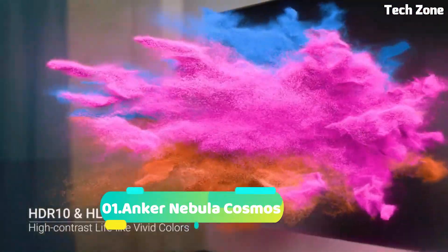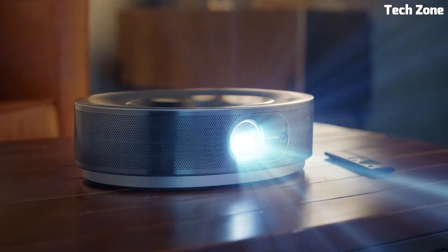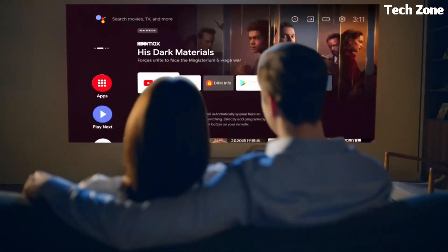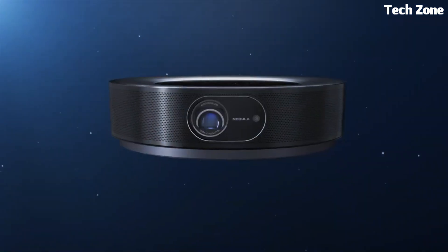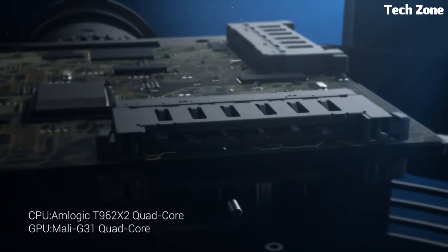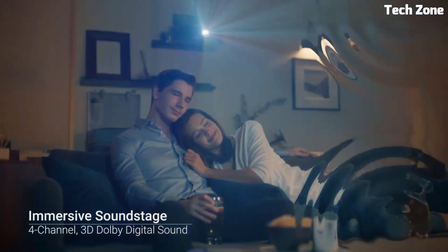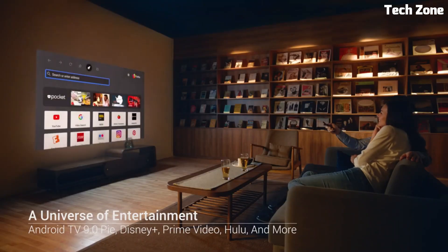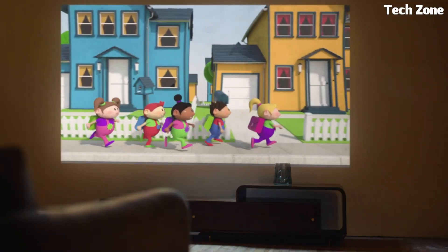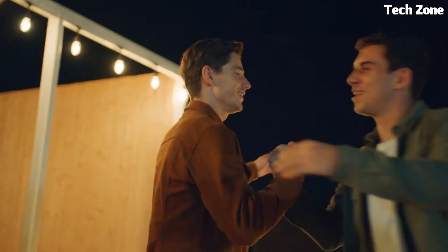Number 1: Anchor Nebula Cosmos is a premium home theater projector that transforms your space into a cinematic haven. With stunning 1080p and 4K UHD options, it delivers crystal-clear visuals on screens up to 150 inches. Android TV 9.0 provides a vast range of streaming apps. Advanced autofocus and keystone correction ensure a perfect picture, while Dual 10W speakers with Dolby Digital Plus offer immersive audio. Its sleek design includes HDMI, USB, and Ethernet ports for seamless connectivity.